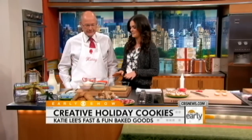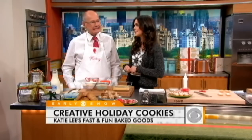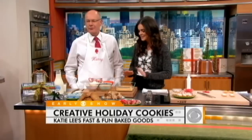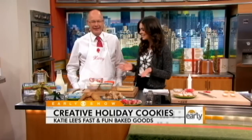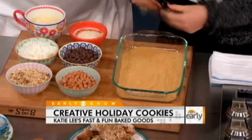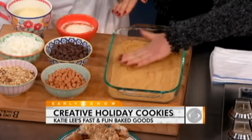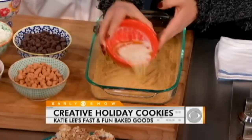The first cookie we're going to make is perfect for gifts. It's a bar cookie — seven-layer bars. These are graham cracker crumbs; I just put them in the food processor and pulsed them up. About a cup and a half of those, and then we're just going to pour melted butter over the whole thing.